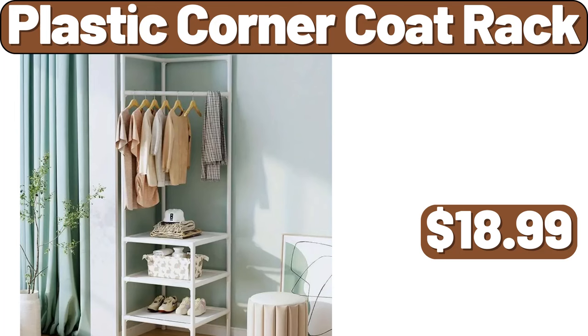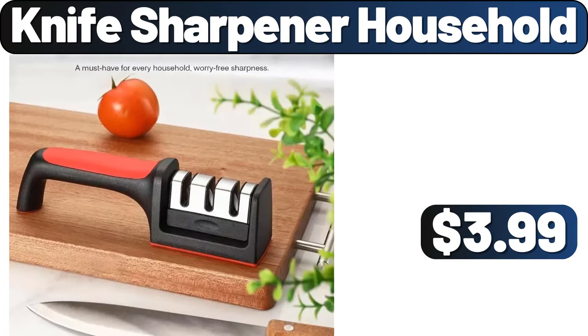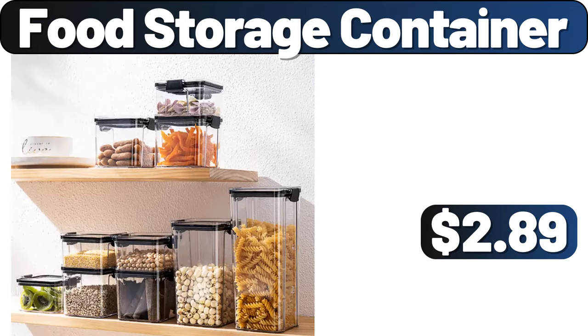Plastic corner coat rack, $18.99. Knife sharpener household, $3.99. Food storage container, $2.89.